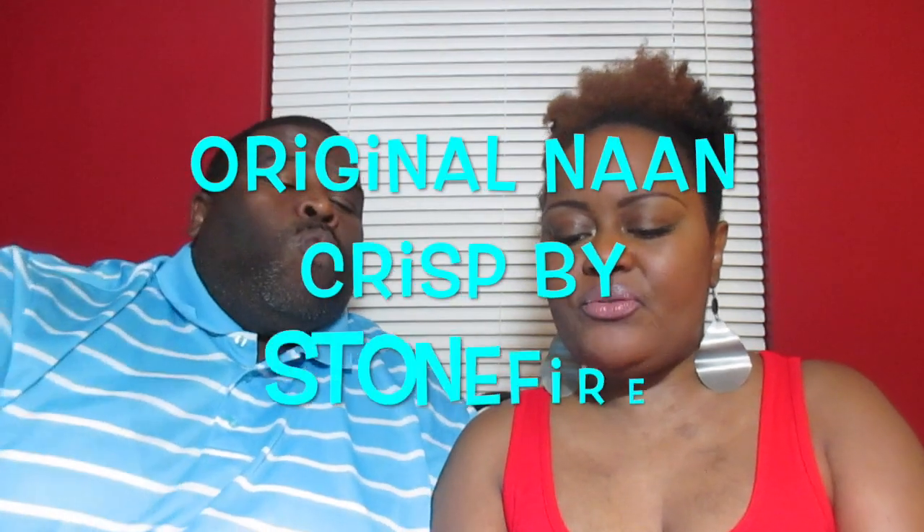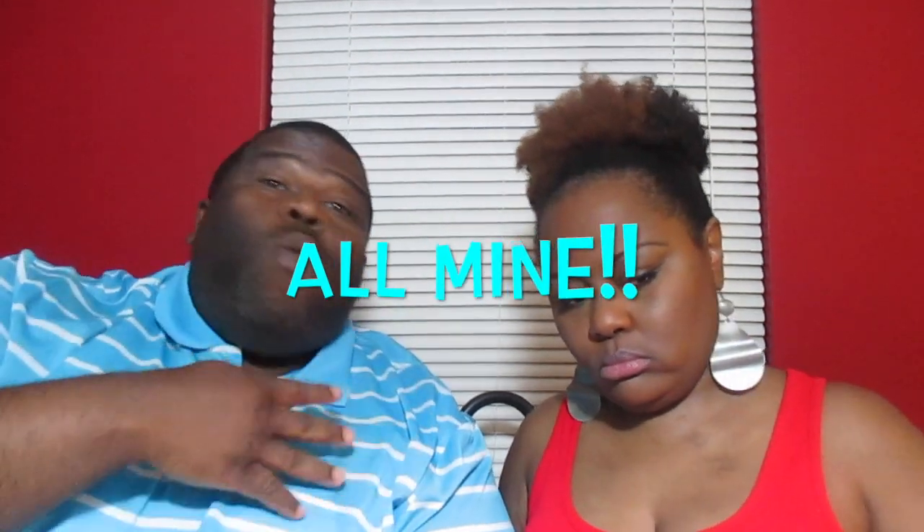This is Stone Fire Authentic Flatbread — these are naan crisps, like naan bread. I've done a pizza with naan bread and it went over very well. A little thin crisp. It tastes like a goldfish cracker — that's good. This month's box, we're four for four with me. So far, so good. Flame baked. That is good, that's nice, that's some good stuff.